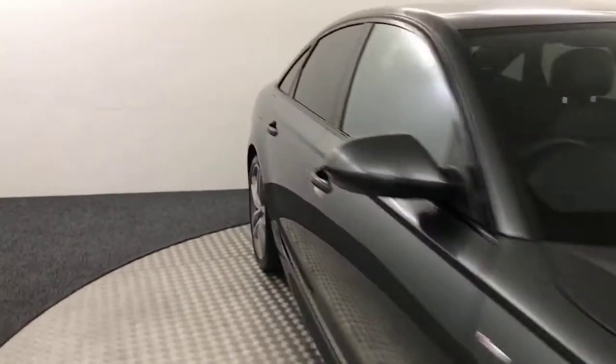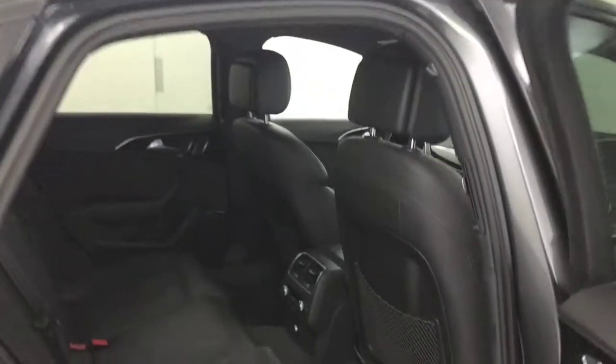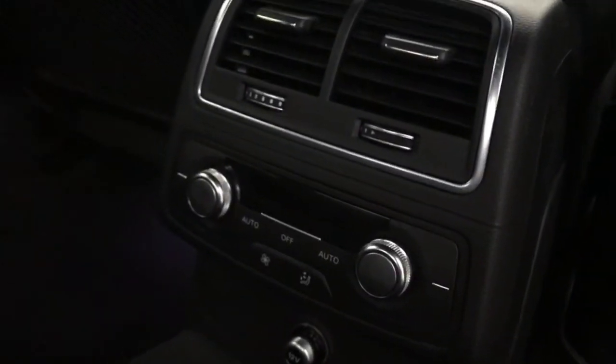Starting in the back — you've got the full black leather interior, very nice inside and really clean too. Isofix on the outer two seats. You've got digital temperature adjustment for the rear passengers, electric rear windows, and a nice Alcantara finish on the door cards as well.